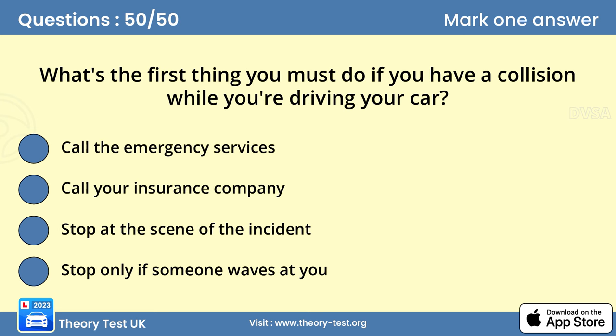Question 50: What's the first thing you must do if you have a collision while you're driving your car? Answer C: Stop at the scene of the incident. If you're in a collision that causes damage or injury to any other person, vehicle, animal or property, by law you must stop. Give your name, the vehicle owner's name and address, and the vehicle's registration number to anyone who has reasonable grounds for requesting them.